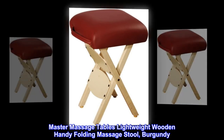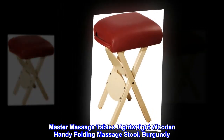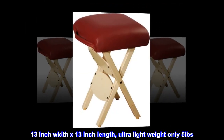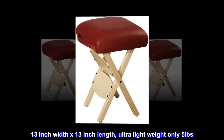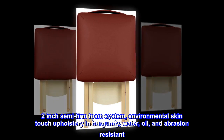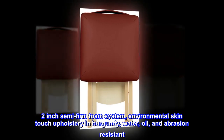Master Massage Tables Lightweight Wooden Handy Folding Massage Stool in Burgundy. 13-inch Width by 13-inch Length. Ultra-Lightweight, only 5 pounds. 2-inch Semi-Firm Foam System. Environmental Skin Touch Upholstery in Burgundy — Water, Oil, and Abrasion Resistant.